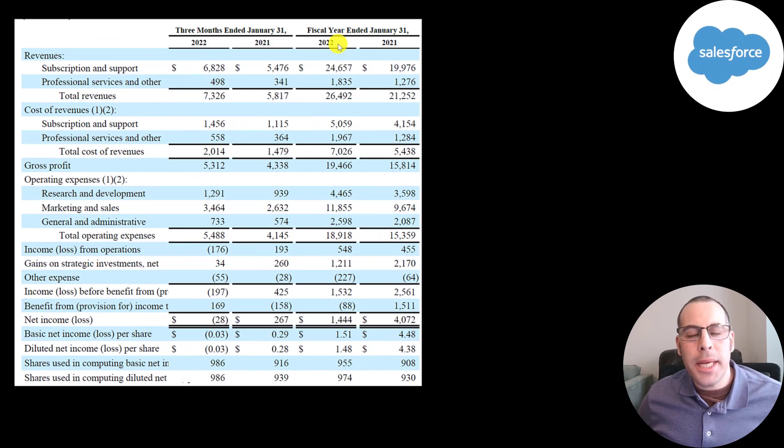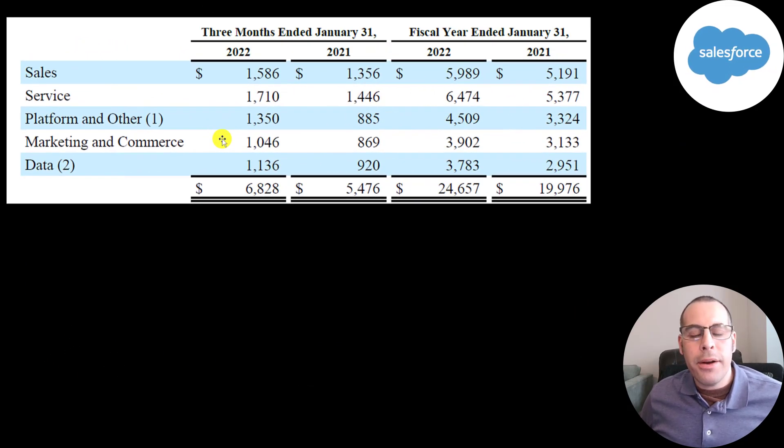This is the company's income statement directly from their quarterly report, showing 2021 and 2022 — the three months ending January 31. Their revenue is up from 5.8 billion to 7.3 billion. Most of their revenue is from subscriptions at 6.8 billion: 1.6 billion from sales, 1.7 billion from services, 1.4 billion from their platform, 1 billion from marketing, and 1.1 billion from data. It's gone up in every single category.